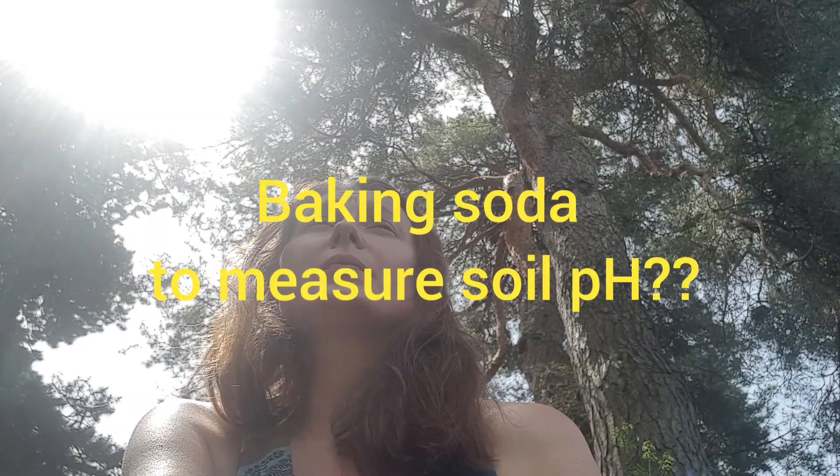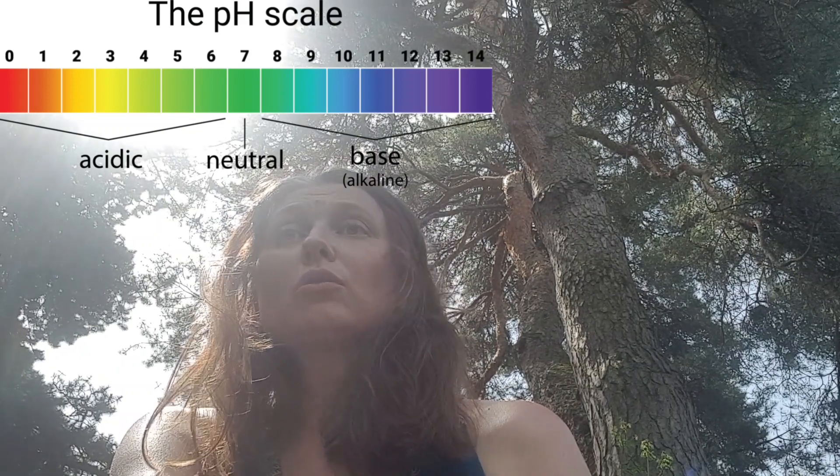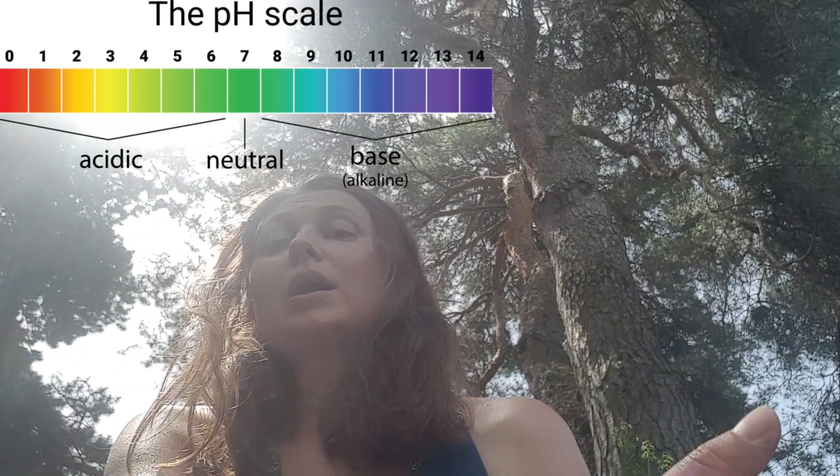Another claim is that you can measure your soil pH with a baking soda solution. Yes, you can to a certain extent. You won't know the exact pH, but you would know whether your soil is alkaline or acidic.